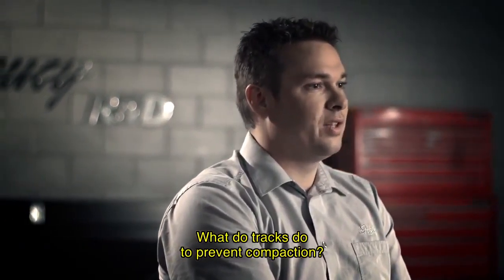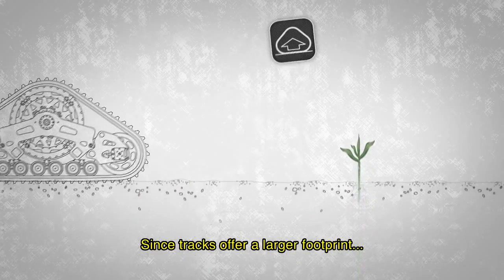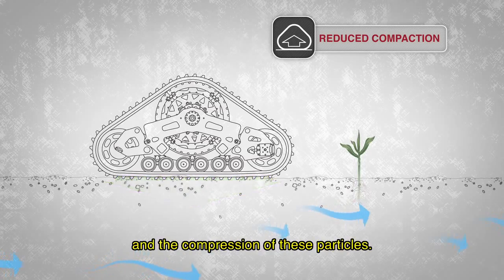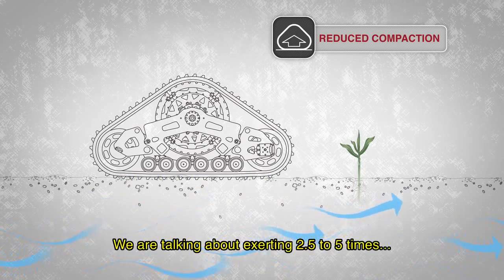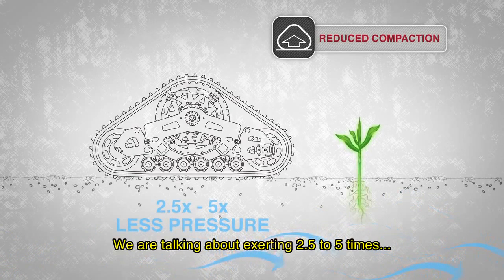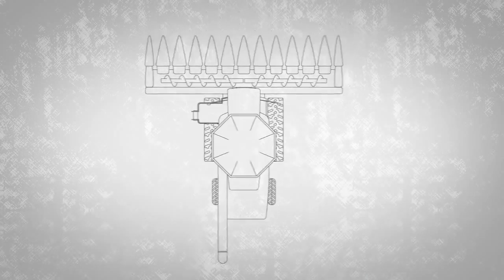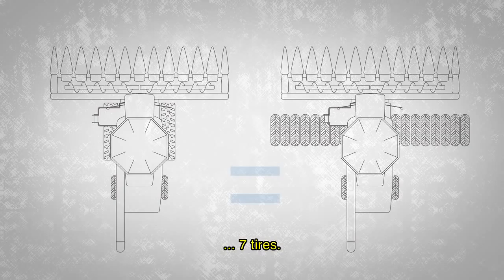Maintenant, qu'est-ce que les chenilles font pour éviter cette compaction ? En fait, les chenilles, étant donné la plus grande surface de contact au sol et donc la meilleure répartition de la charge, ça permet de diminuer les pressions et ainsi diminuer la compression des particules. On parle ici de 2,5 à 5 fois moins de pression sous une chenille que sous un pneu — soit la capacité portante de sept pneus.